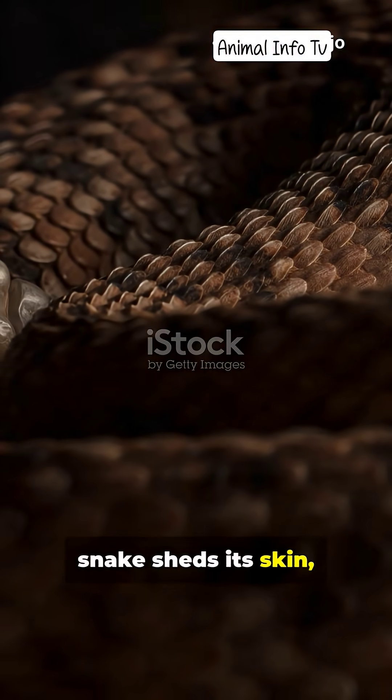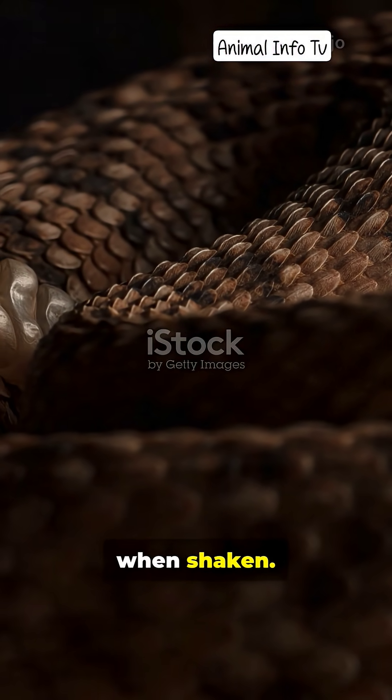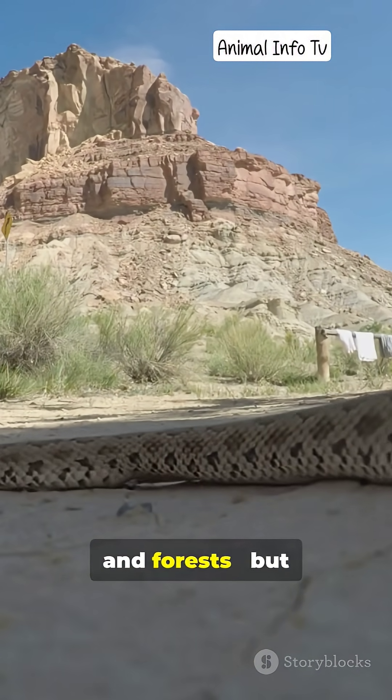Every time the snake sheds its skin, a new segment is added, creating the famous warning sound when shaken. Rattlesnakes prefer warm environments — deserts, grasslands, and forests.